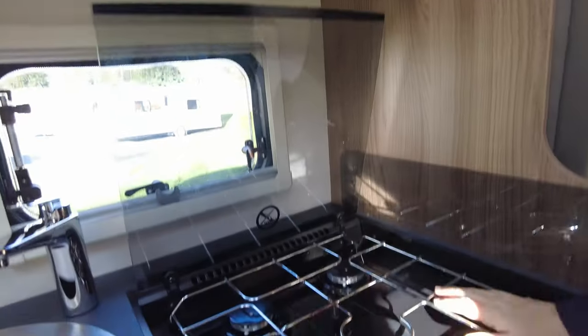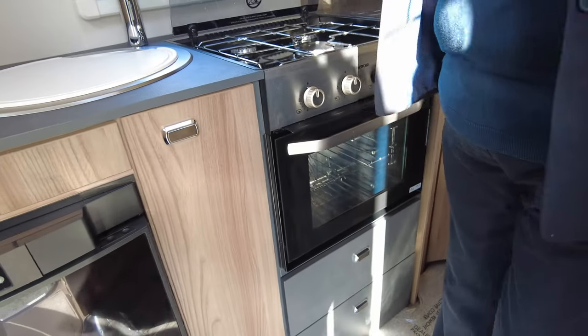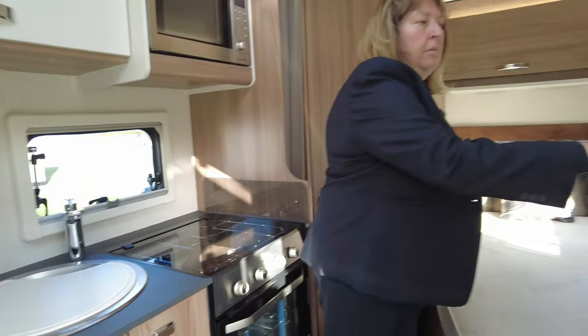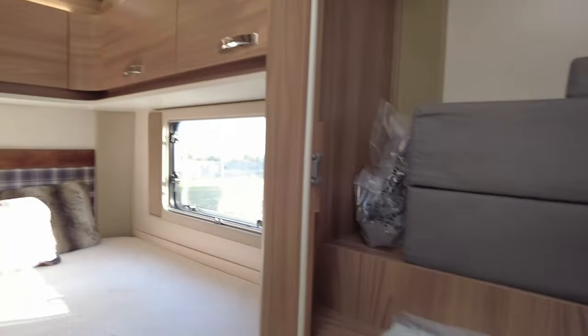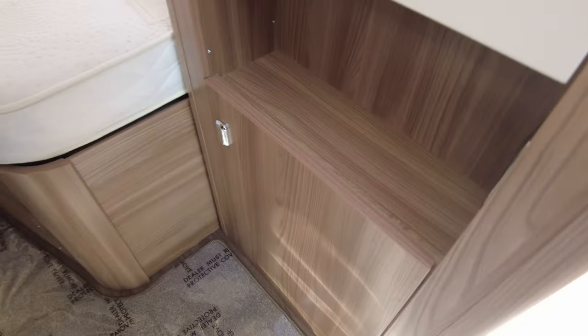On the oven you've got a three gas burner and an oven grill combination underneath. On the other side of the van we've got a nice big wardrobe. Obviously that's the cushions for making the front bed. And at the rear of the vehicle we've got this really nice French bed.